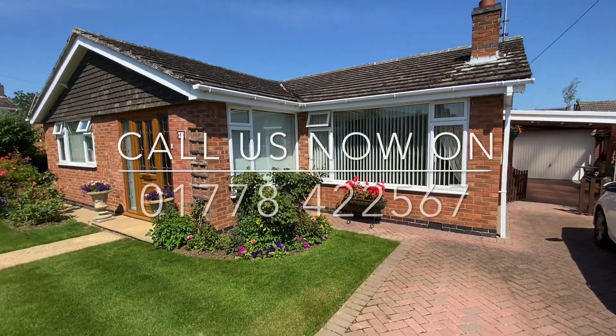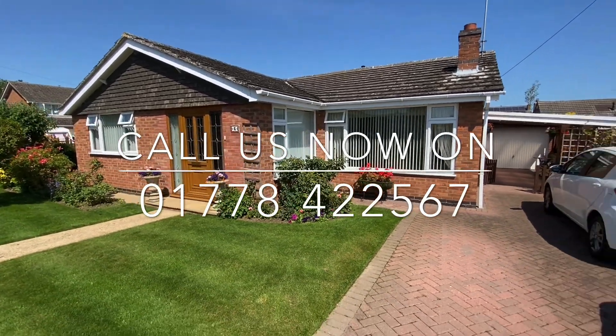To book your viewing, give our Bourne office a call today on 01778 422 567.